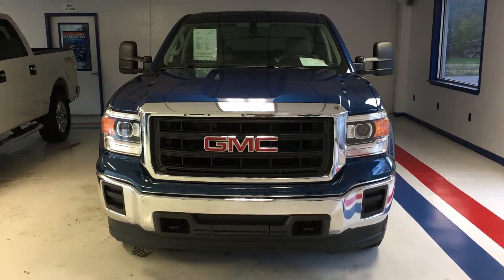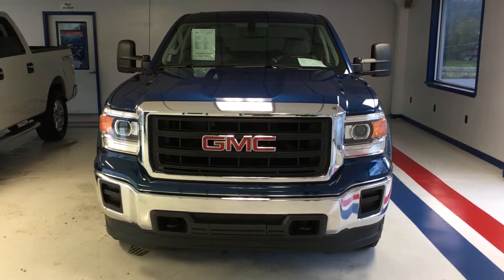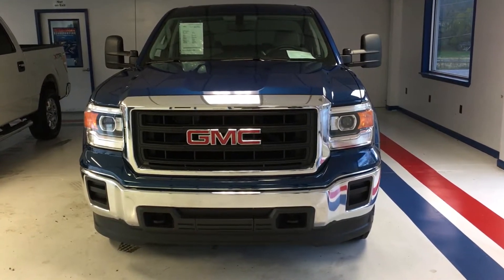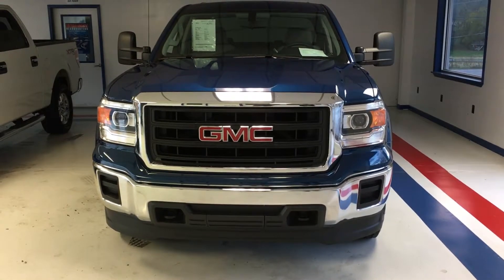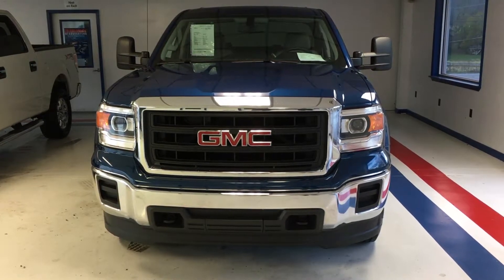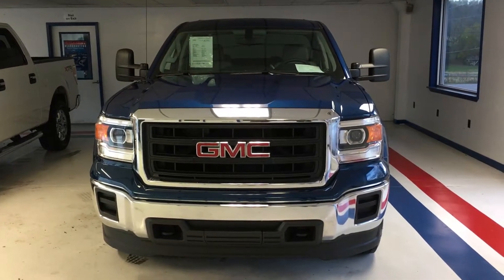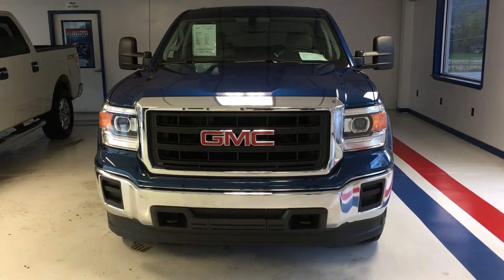You do have a keyless fob, and we have two sets of keys. Looking at the console — even on the base truck, you do have USB ports, auxiliary inputs, and a 12-volt power supply, so you don't lose any connectivity on the basic model truck. You do have LED lighting up above. Just a nice, clean truck for truck's sake.